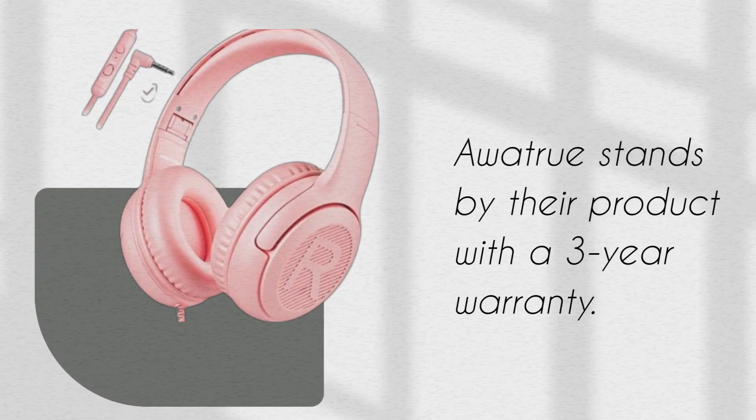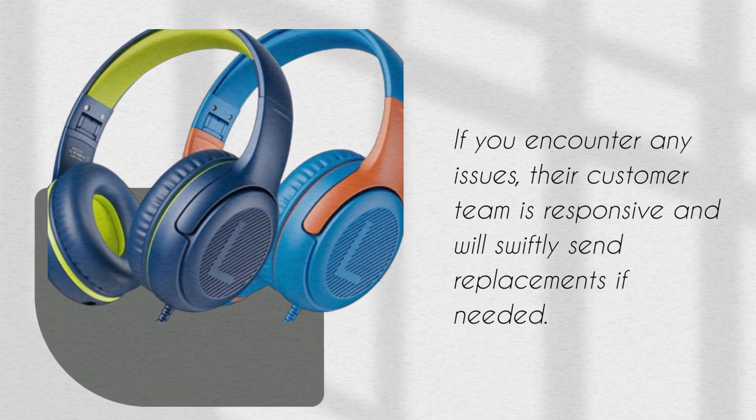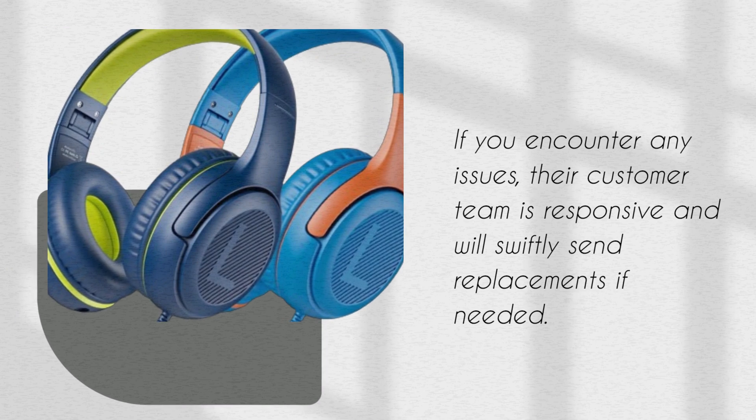Awa True stands by their product with a 3-year warranty. If you encounter any issues, their customer team is responsive and will swiftly send replacements if needed.